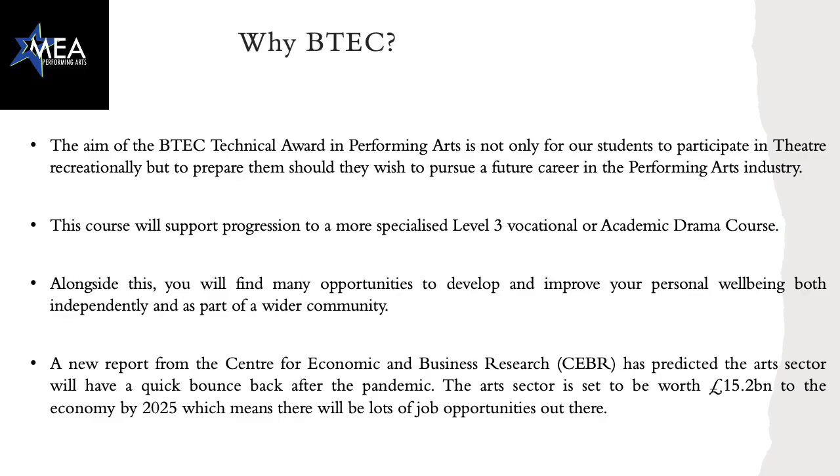So, why BTEC? The aim of the BTEC Award in Performing Arts is not only for students to participate in the recreation of theatre, but to also prepare them should they wish to pursue a future career within the performing arts industry. The course will support progression to more specialised Level 3 vocational or academic drama, dance, or music courses.